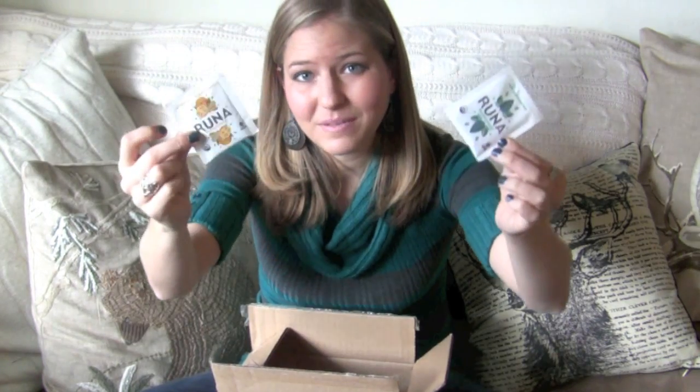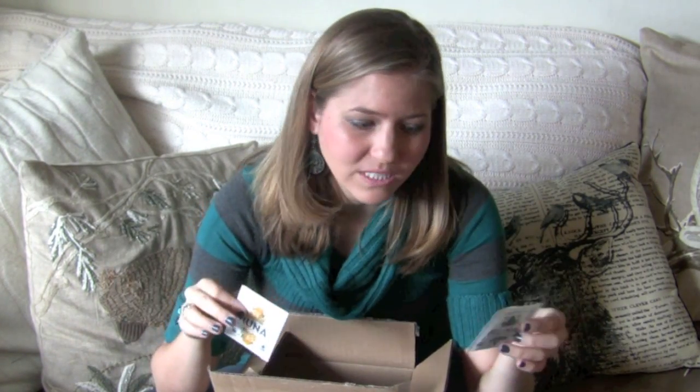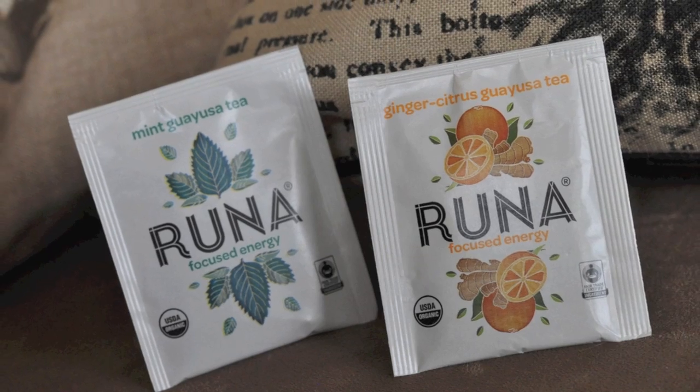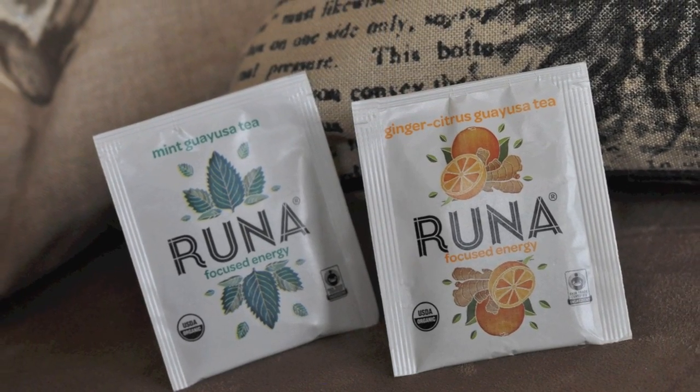Next up is tea! There are two little tea bags in here, and I have been on a total tea obsession lately. I'm trying to cut the coffee habit for good and move over to tea. These are perfect because if you're used to the caffeine in coffee, these teas have as much caffeine as one cup of coffee with twice the antioxidants. They'll help you stay hydrated, and it's just such a great thing to drink on cold winter days or to cozy up with a book and a blanket. These are Runa teas — one is ginger citrus and one is mint.